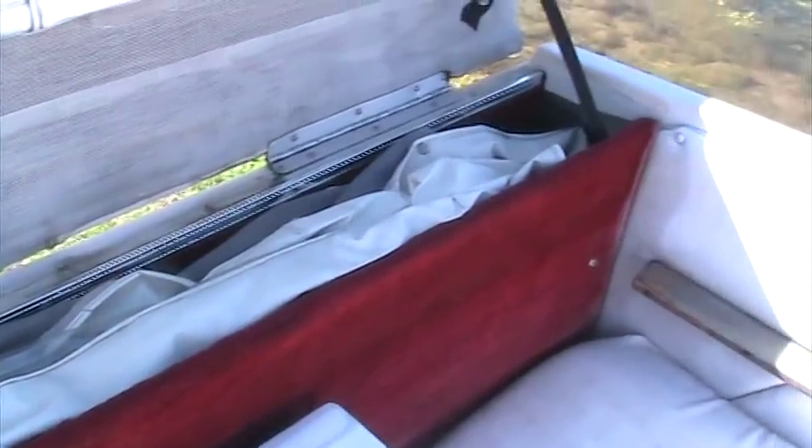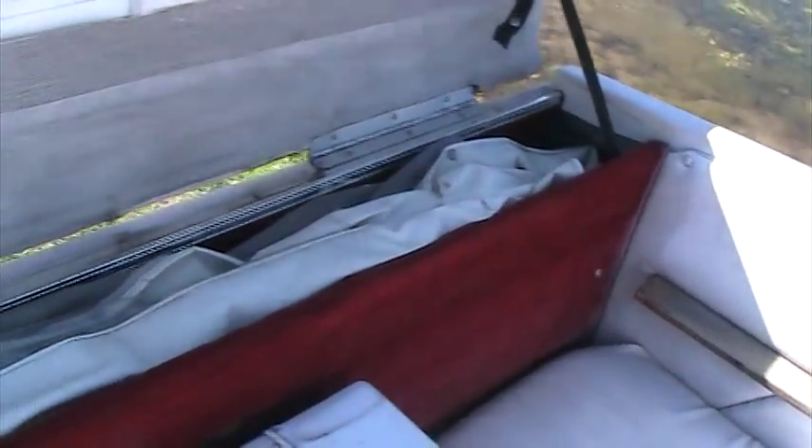Nice bimini top to create some extra protection from the sun. Of course, that's stored in its own storage area underneath the rear compartment.